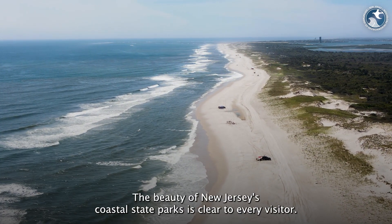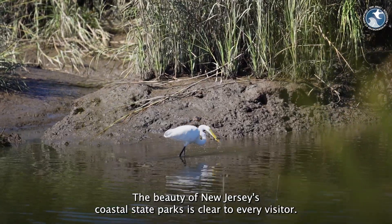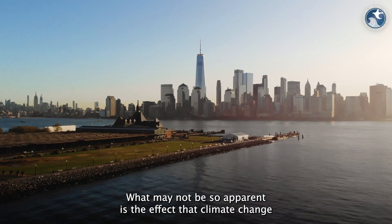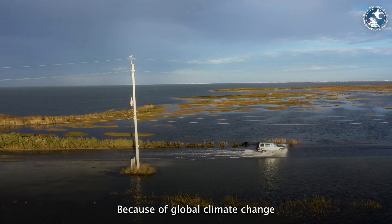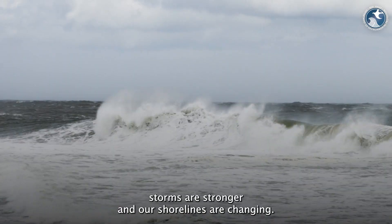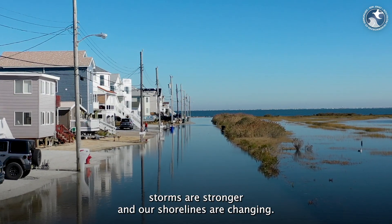The beauty of New Jersey's coastal state parks is clear to every visitor. What may not be so apparent is the effect that climate change is having on our shorelines. Because of global climate change, sea levels are rising, storms are stronger, and our shorelines are changing.